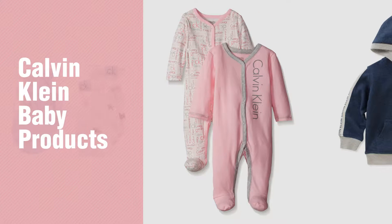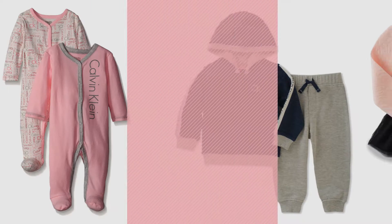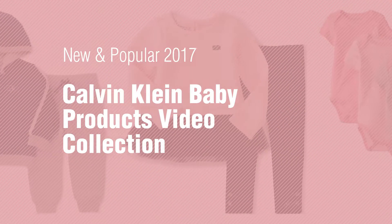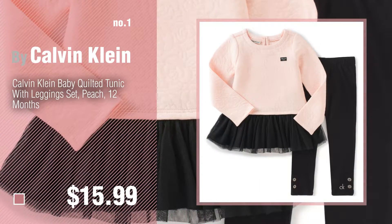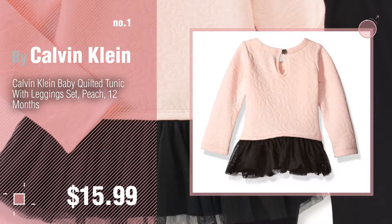If you're looking for Calvin Klein baby products, here's a collection you've got to see. New and popular 2017 Calvin Klein baby products video collection. Number one: most popular by Calvin Klein — watch this video and get inspired. Number two: another great product by Calvin Klein.